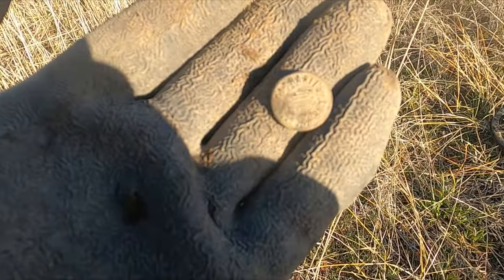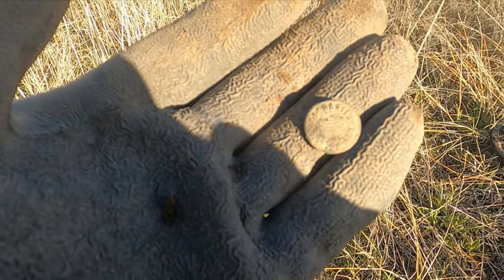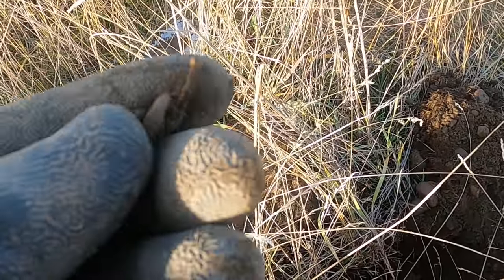Well, there's my first button at the site — it says Carhartt. That's a really cool one, has to be a really old Carhartt. And that looks like I got a wheel off some sort of toy here. That's cool.